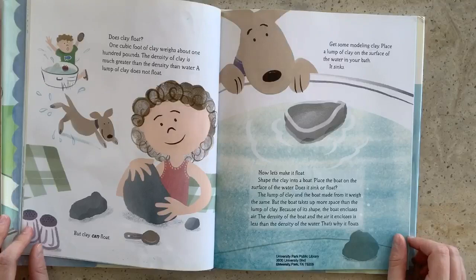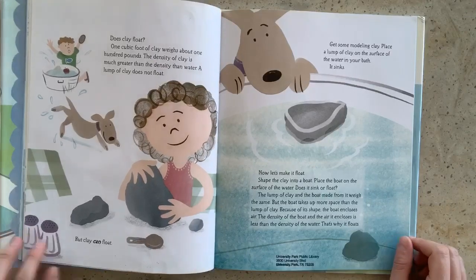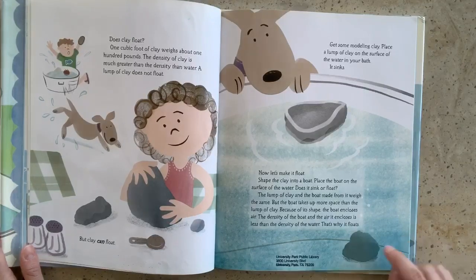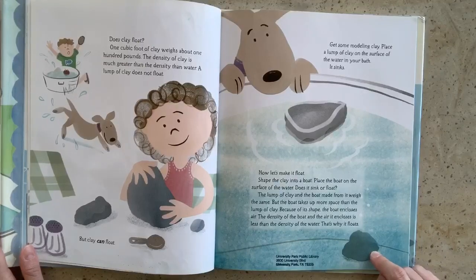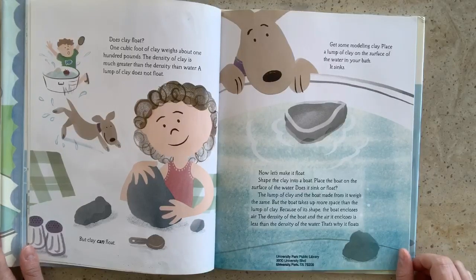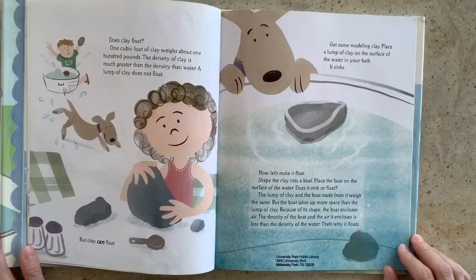Does clay float? One cubic foot of clay weighs about 100 pounds. The density of clay is much greater than the density of water. A lump of clay does not float. But clay can float — how? Get some modeling clay. Place a lump of clay on the surface of the water in your bath. It sinks. But now let's make it float. Shape the clay into a boat. Place the boat on the surface of the water. Does it sink or float? The lump of clay and the boat made from it weigh the same. But the boat takes up more space than the lump of clay. Because of its shape, the boat encloses air. The density of the boat and the air it encloses is less than the density of water. That's why it floats.